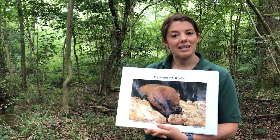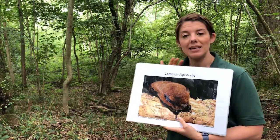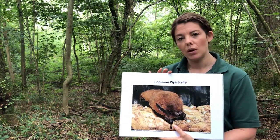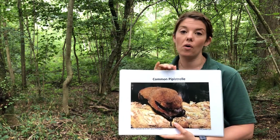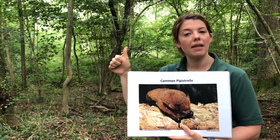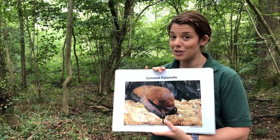Now bats are all different sizes and colours; however, bats in the UK are all fairly small in size. I want to talk a little bit about the common pipistrelle, which is the bat that we are most likely to see at Bobbin Hall Wood or in your gardens. The common pipistrelle is a really small bat — about half the length of my thumb. He weighs more than a one pence piece but less than a two pence piece.